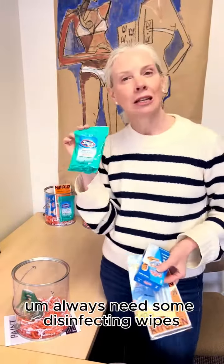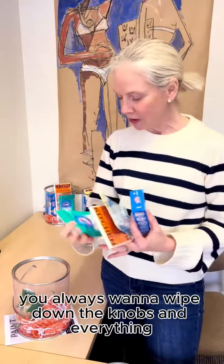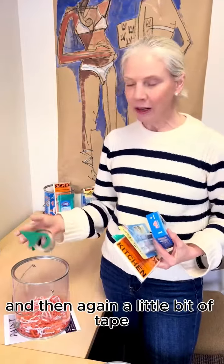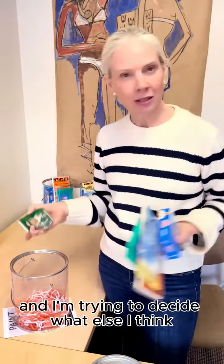Always need some disinfecting wipes, especially when you have so many people coming through your house. You always want to wipe down the knobs and everything. And then a little bit of tape, again to get those boxes ready. I'm trying to decide what else I think should go in there.